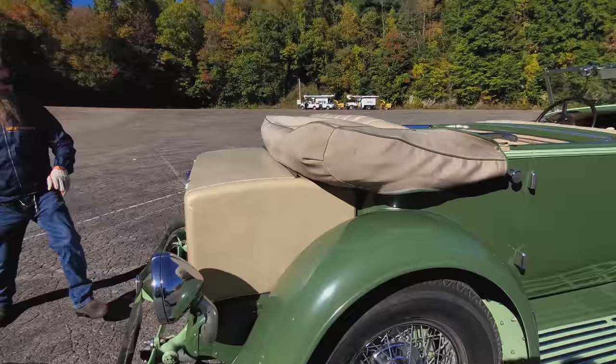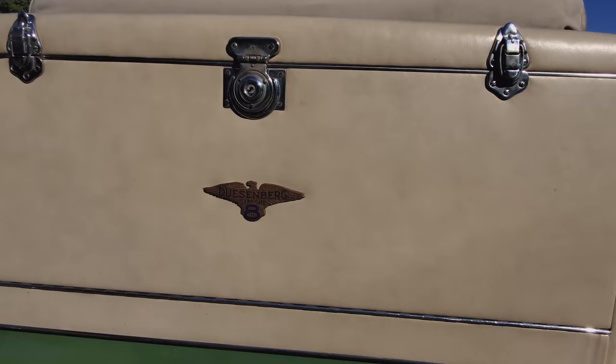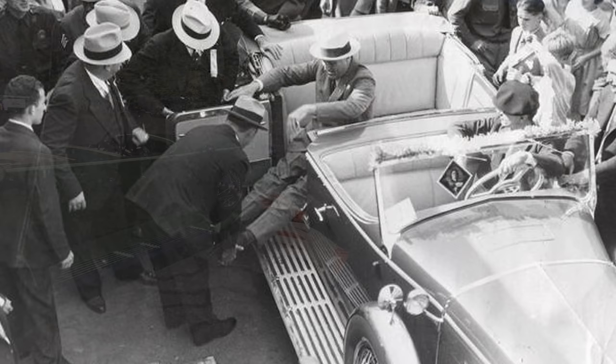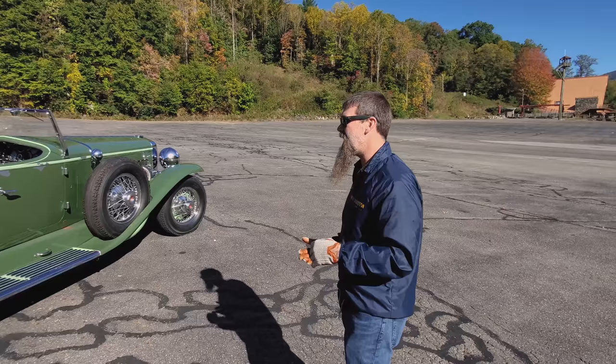There it is, guys — Duesenberg straight eight, classiest cars ever made. Joe was telling me one of the neatest things. You know, for cars and motorcycles, it's all about provenance. One of the most special parts of this exact car — not one like it, but this exact car — FDR actually rode in the back seat of this car at the Rose Bowl parade. Photo documented, incredibly historic car, and man, I'm just proud to even be staring at it, let alone driving it.